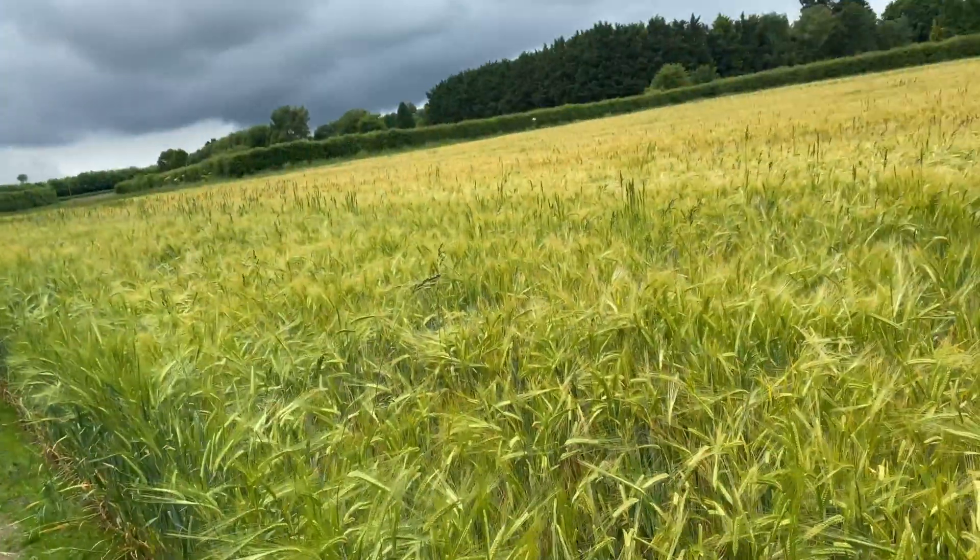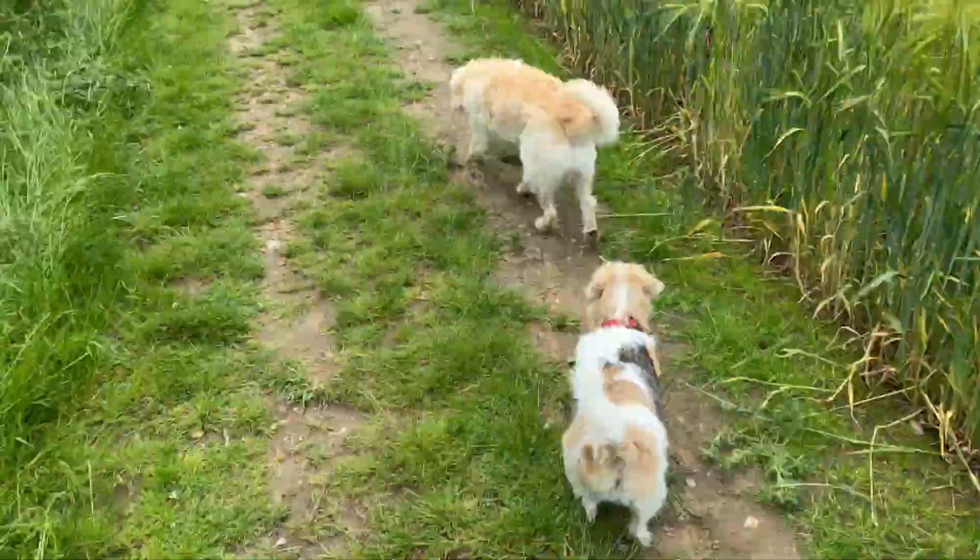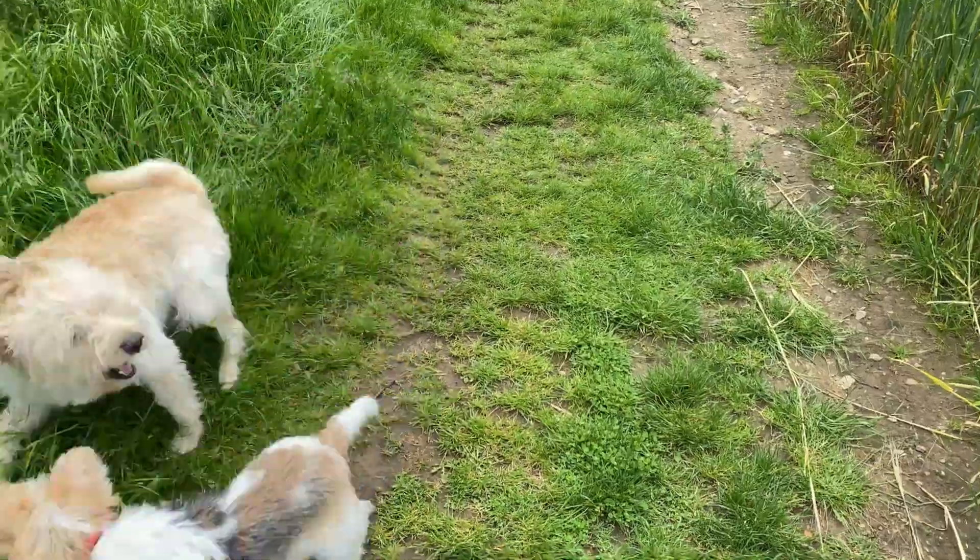I've got the dogs with me so I'm not going to go too close, but I will recall them back and they'll go on the lead as we wander close to it. We certainly won't go very close — I'll use a long lens to take photographs of this magnificent plant.